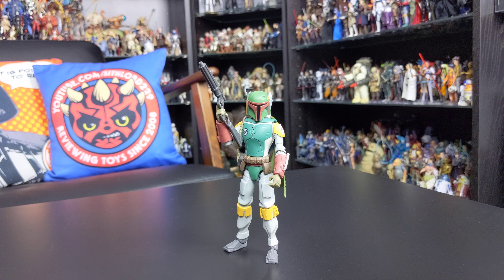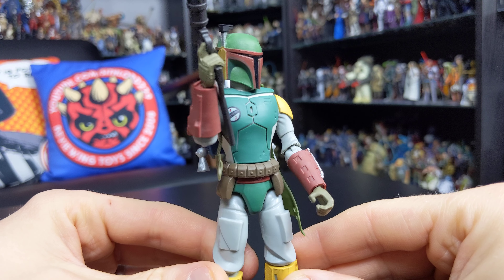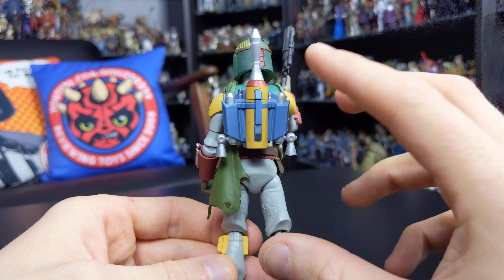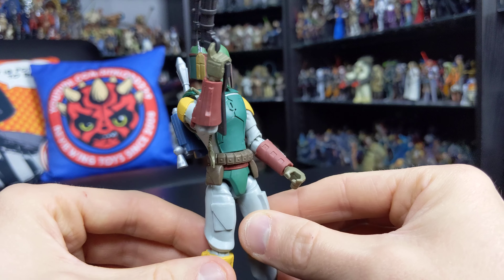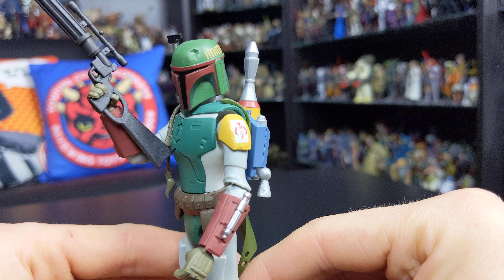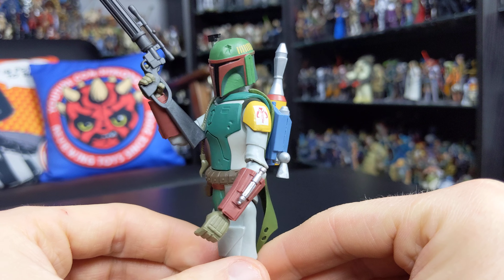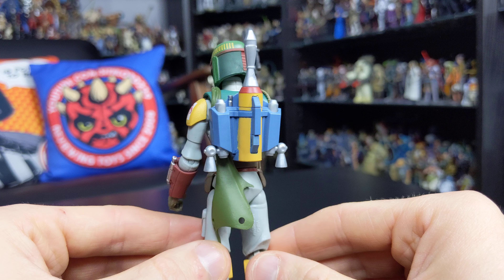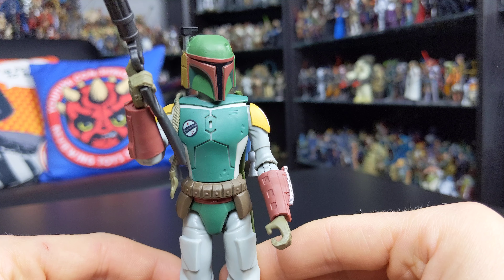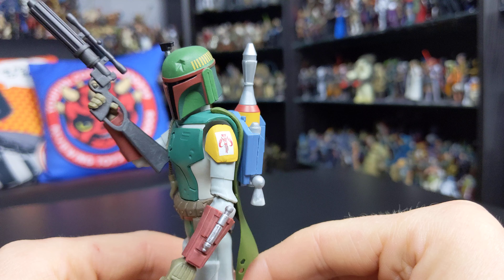With packaging aside, let's look at the figure itself, and I really, really like this one. It's obviously something a little different from the three-and-three-quarter and six inch Black Series lines — it's an animated-style figure, so aesthetically he doesn't fit in with other figures in your collection. He's got this squared-off appearance. I'm not entirely sure how to describe the animation style, but I quite like it — nice, simple but effective — and it was really nice to find it on shelf in a store.